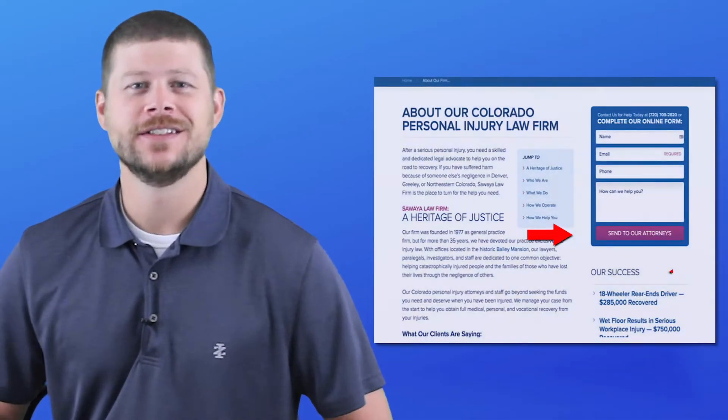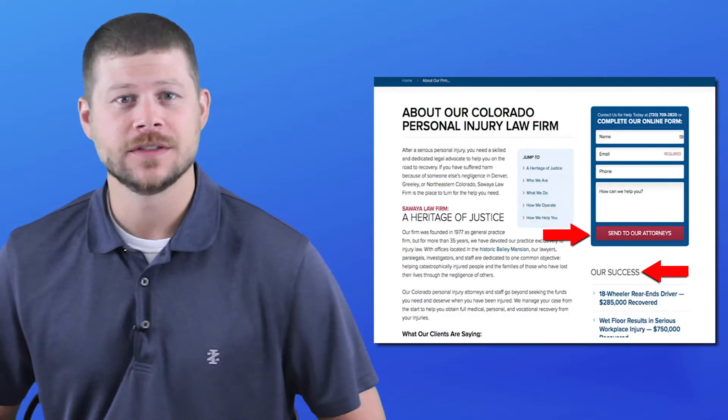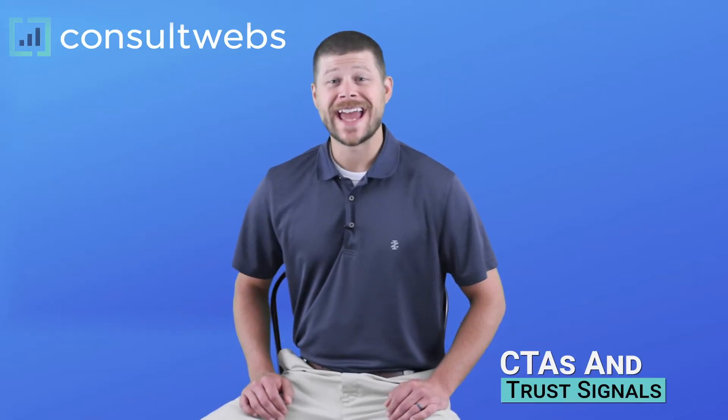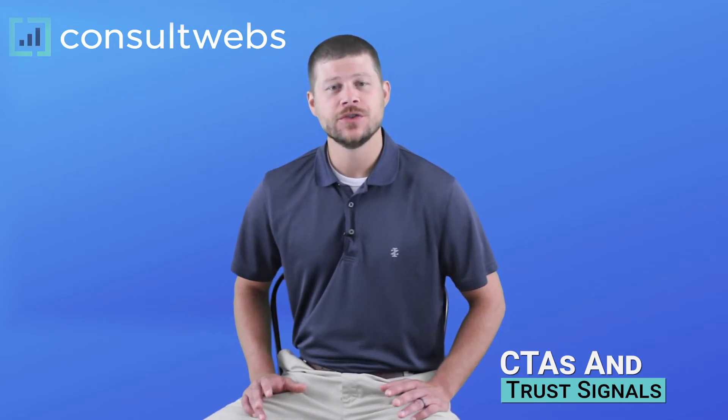Why should they even hire you? For this reason, your interior pages should include strong calls to actions and trust elements, just like your homepage. Ultimately, every page should be considered a sales page — focused on converting users into clients.